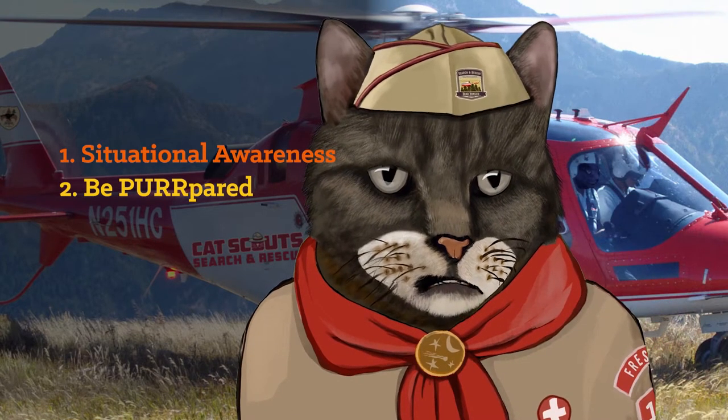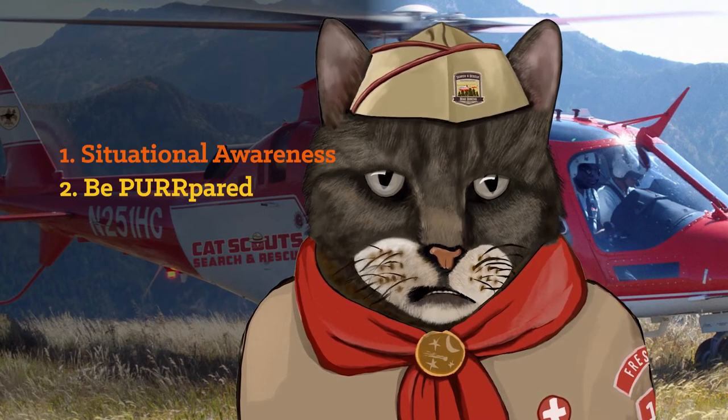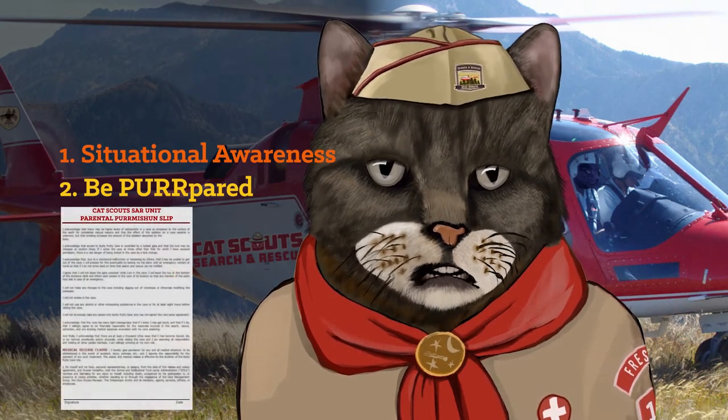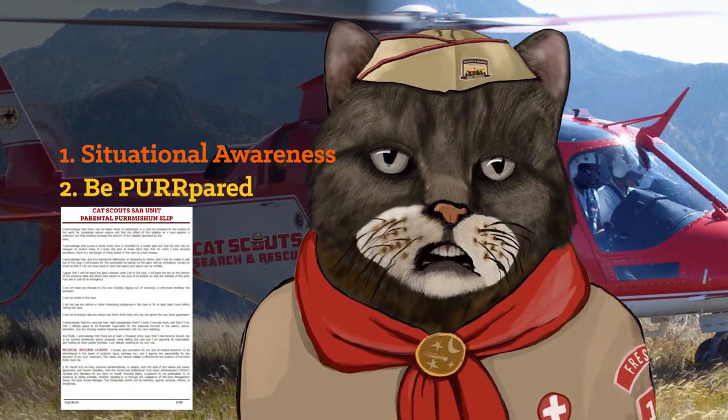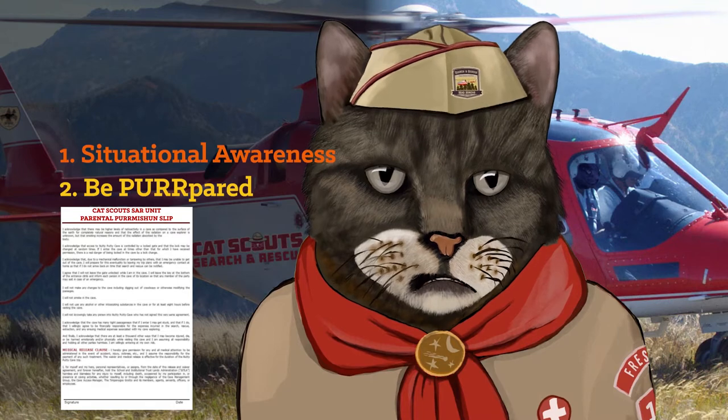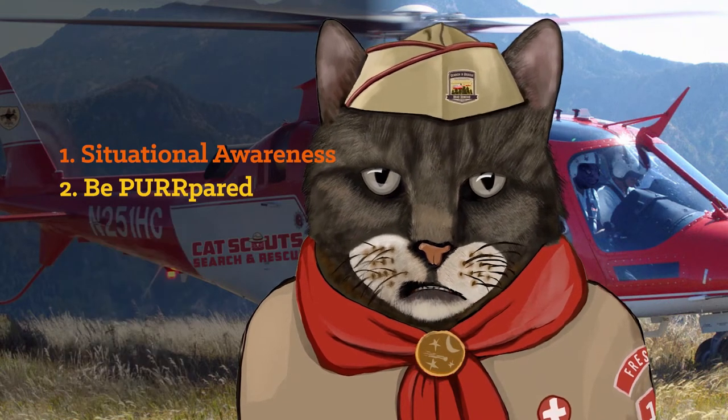It also means — and our lawyers insist on this — you must, absolutely must, maintain on file a standing parental permission slip allowing you to go on Cat Scout search and rescue missions. No slip? Then you're not boarding a helo. No exceptions.